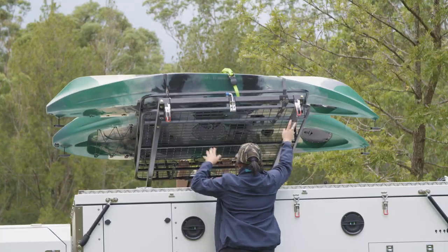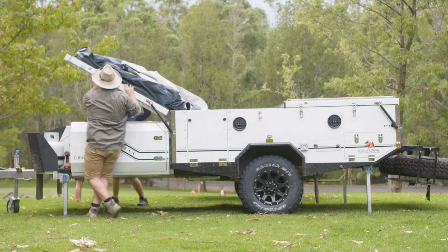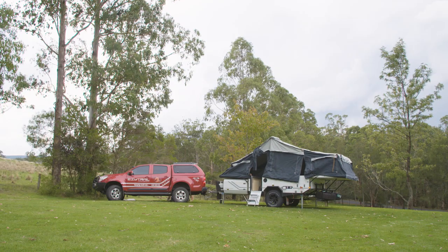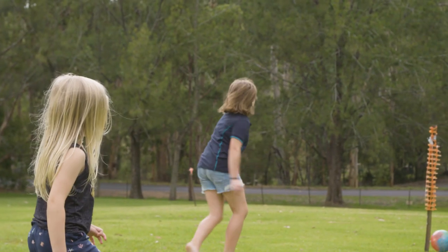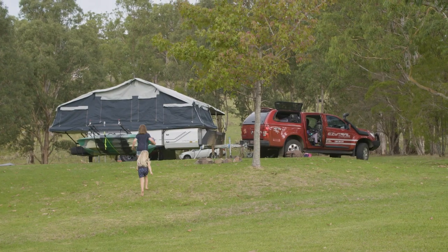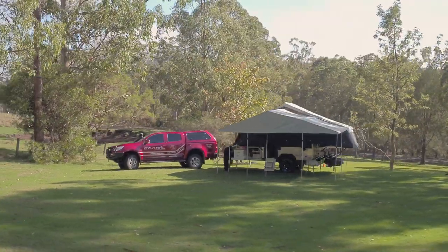We've pulled up tonight and set up camp at Queen Mary Falls. Surprisingly it's absolutely luscious and green here — there's plenty of room for the kids to kick the ball around, and there are amenities on site too. As well as camping off-grid, you also have the option of caravans, powered sites, cabins, and an outdoor kitchen to cook in, which is really nice.